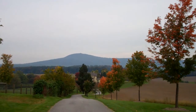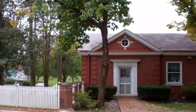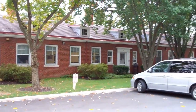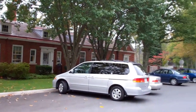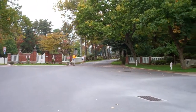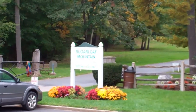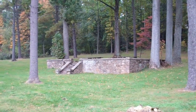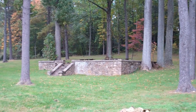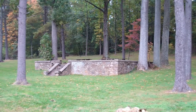This is the real country, or what's left of it around here. Just to give you some idea of the age of this place — Sugarloaf Mountain is a privately owned park owned by Stronghold Inc.